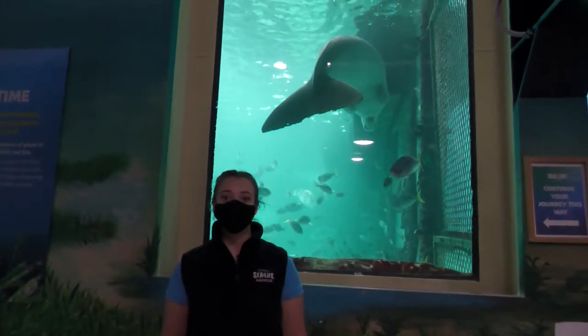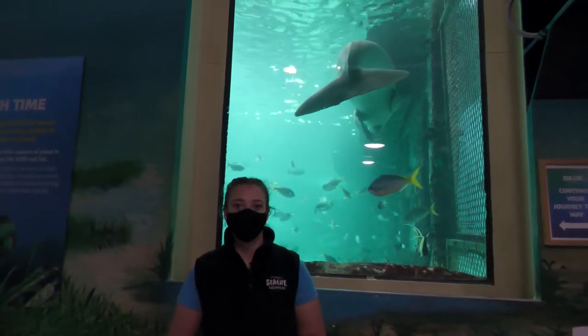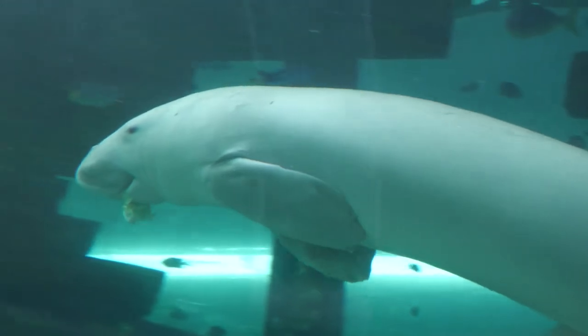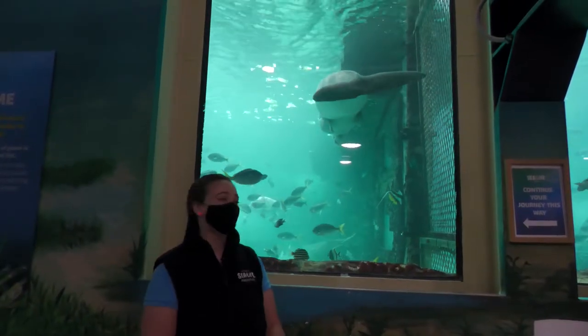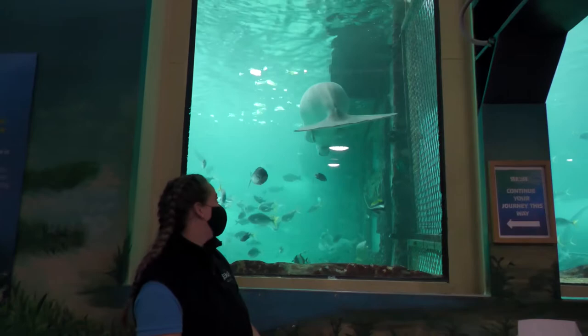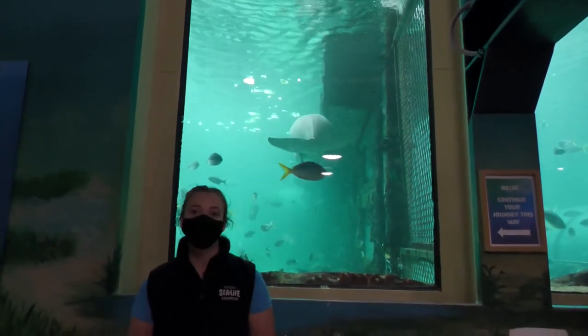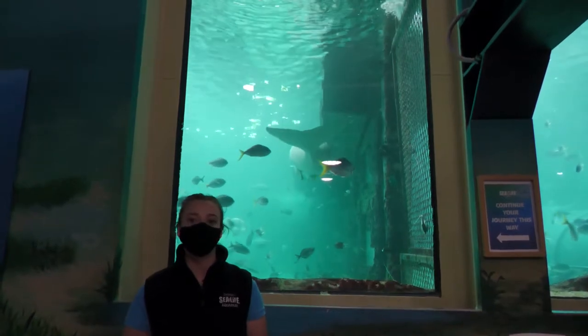Another animal that lives in our tropical reefy environment is the dugong. You might be able to see our amazing male dugong, Pig, behind me here and his incredible tail. That fluke-shaped tail he has is designed for those oceanic environments.